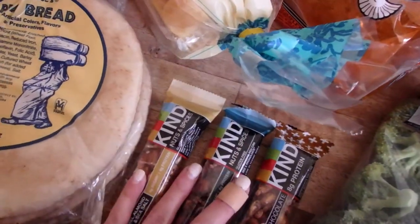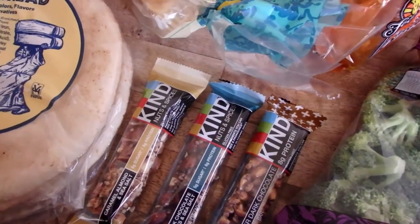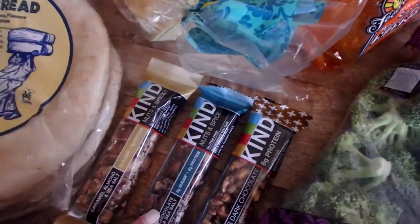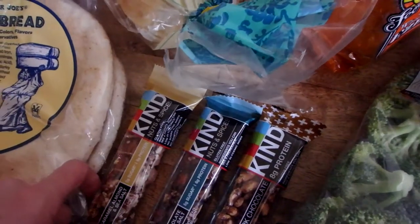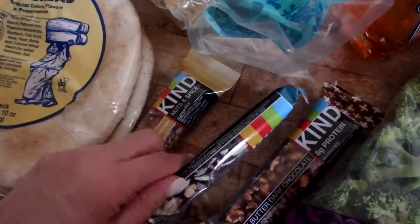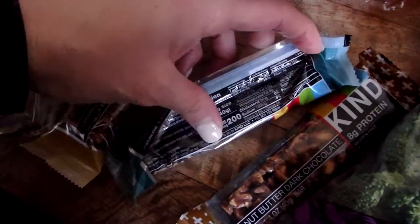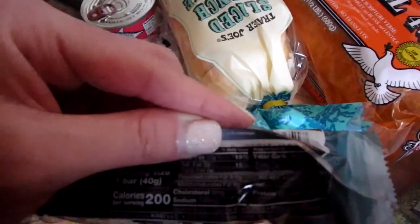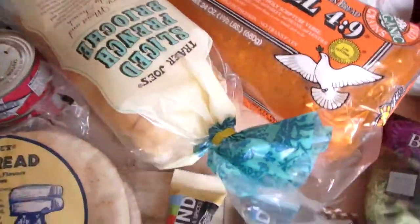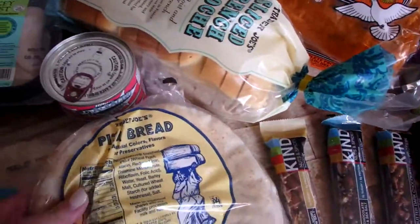Kind bars — I stopped getting these for a while but I like to keep a snack in my purse because I don't do well when I get hungry. They do have some sugar but they're loaded with protein and seven grams of fiber. Paired with a big bottle of water and maybe some apple slices or a banana, it'll hold me over until a real meal.